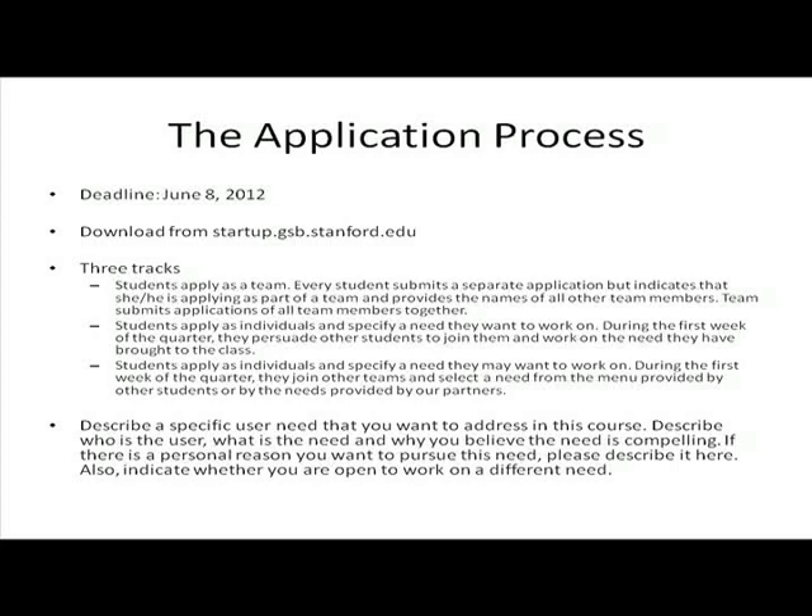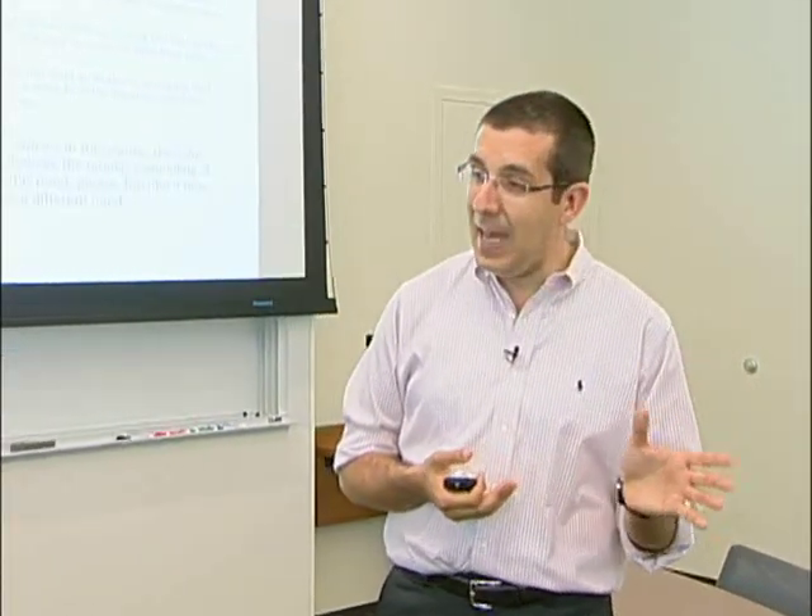To get into the course, you will need to apply. The application deadline is June 8th. You can download the application from our course website, startup.gsb.stanford.edu. We are envisioning three different tracks of applications. If you already have an idea and a team, apply as a team — each of you submit an individual application, but bundle them together. If you have an idea and are passionate about it, apply as an individual and recruit other team members from the class. And the third option: if you really want to take the course but don't have any idea and are comfortable working on others' ideas, just tell us that in the application.